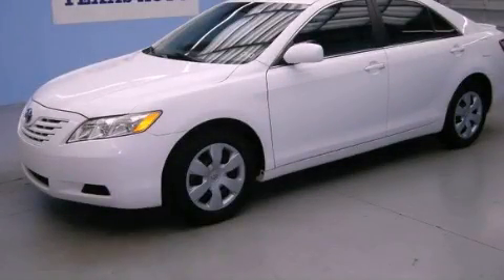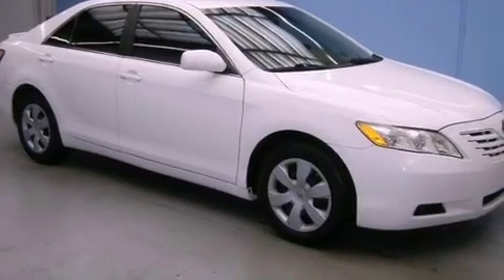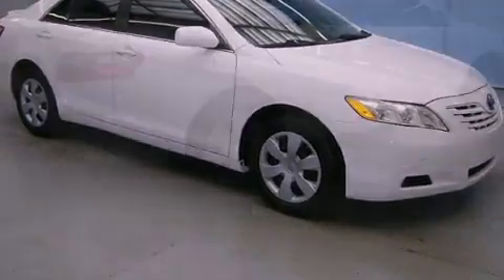This is a 2007 Toyota Camry. It features a 2.4-liter four-cylinder engine and an automatic transmission.